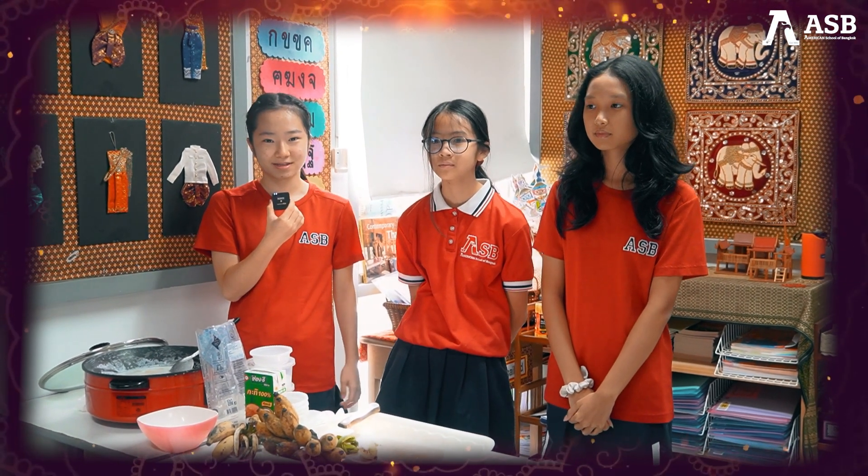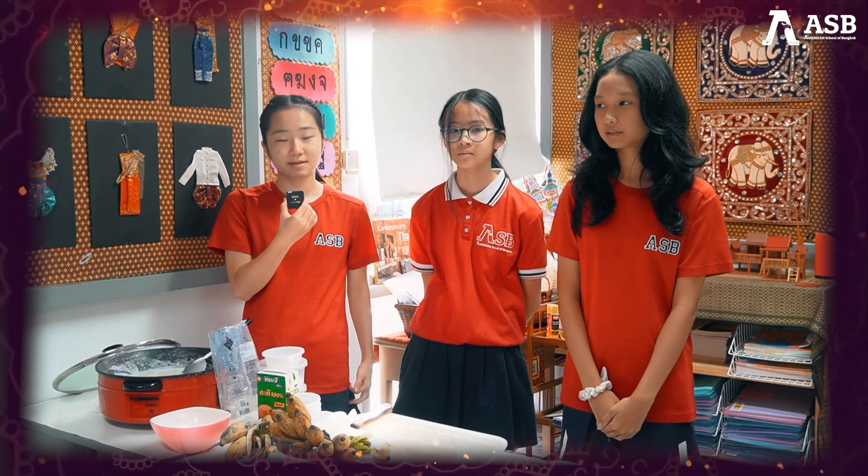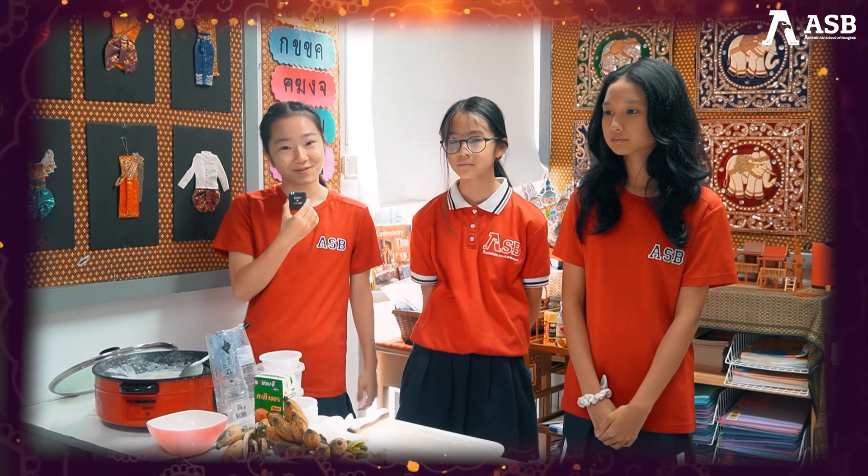Hello everyone, this is Thai class for non-Thai students by Ms. Pim. This is part of our learning and today we're going to be making Kuei Wachi.